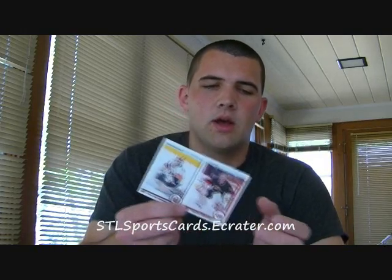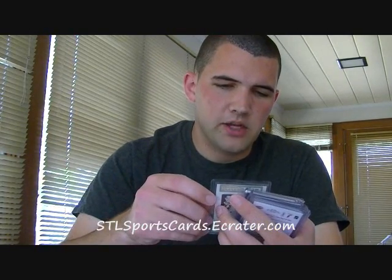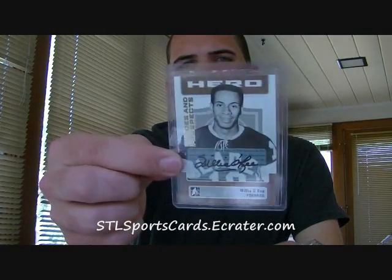First, just some retros from Series 1 of Cam Ward and Dwayne Rolison. Next we have a Young Guns — a Braden Shen Young Guns. And a Heroes and Prospects hero autograph of Willie O'Ree, from 07/08, maybe 06/07 — a Heroes and Prospects short print autograph.